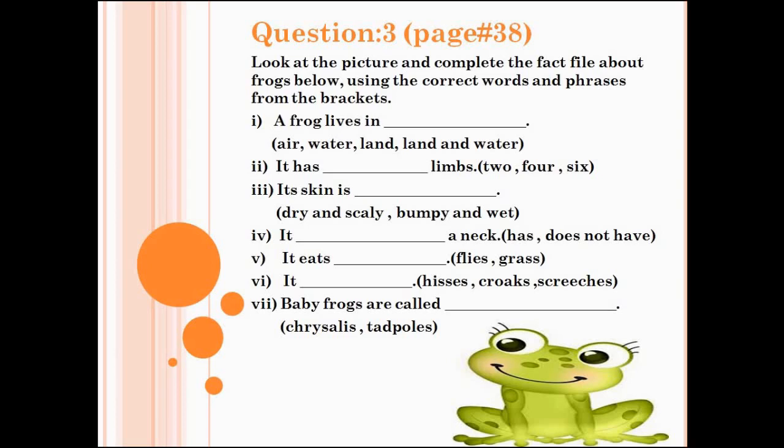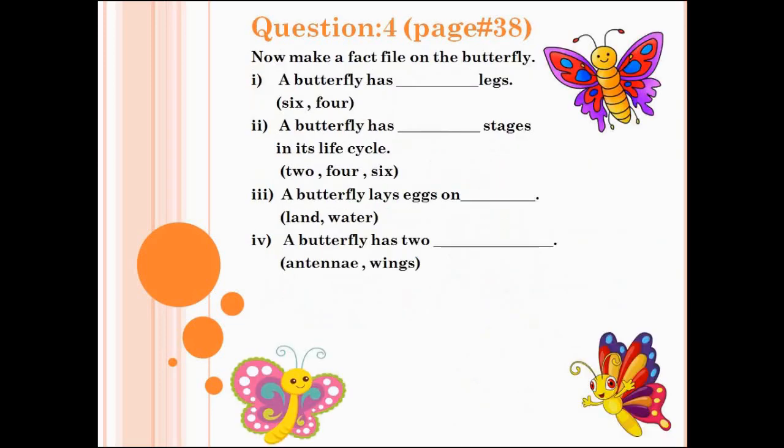Let's check the answers. Number 1: a frog lives in land and water. Number 2: it has four limbs. Number 3: its skin is bumpy and wet. Number 4: it does not have a neck. Number 5: it eats flies. Number 6: it crocks. Number 7: baby frogs are called tadpoles. Question number 3 is completed.